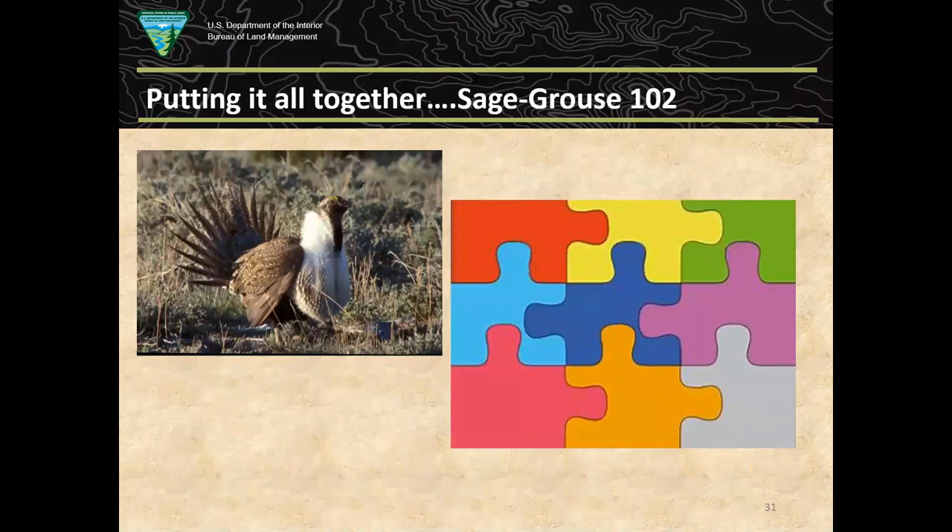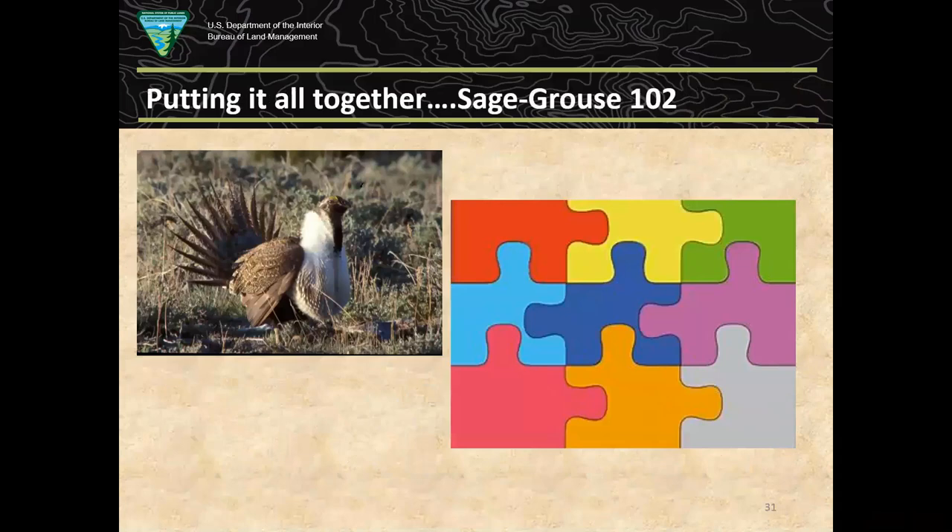I'm going to talk about how it all fits together — this is Sage-grouse 102. Foundational to this Habitat Assessment Framework is the notion that sage-grouse occupy habitats at multiple scales. This was first proposed by Johnson in 1980 in a paper in Ecology, where habitat selection occurs at basically four scales: broad, mid, fine, and site.